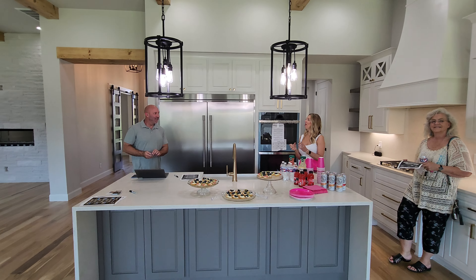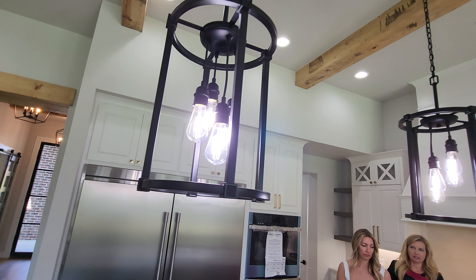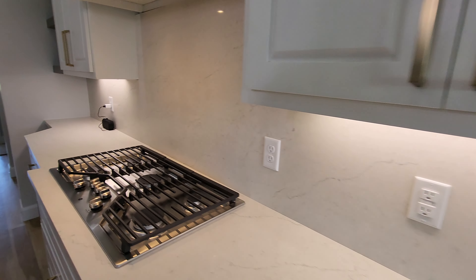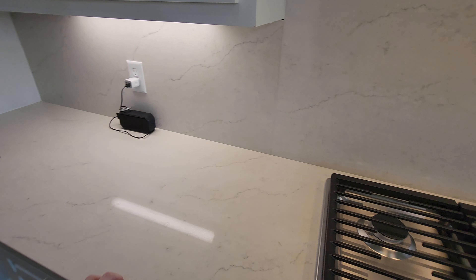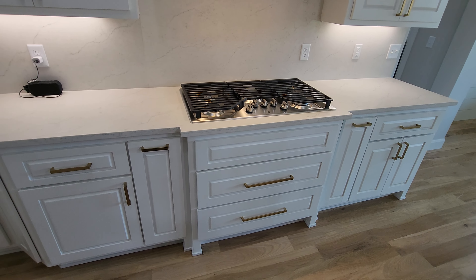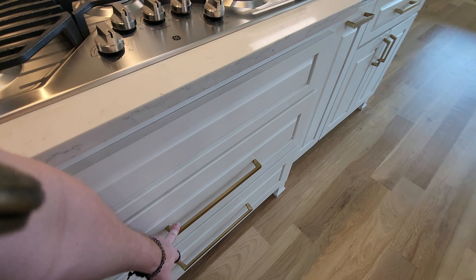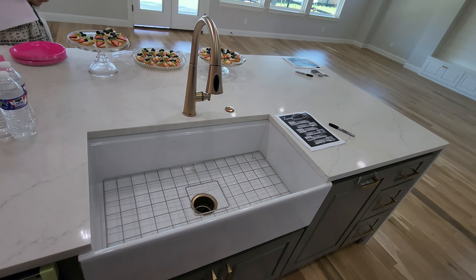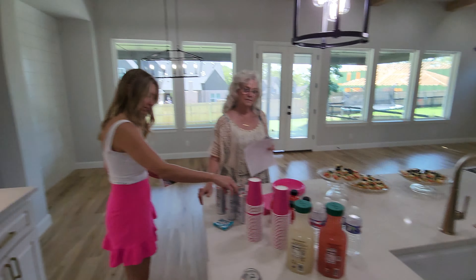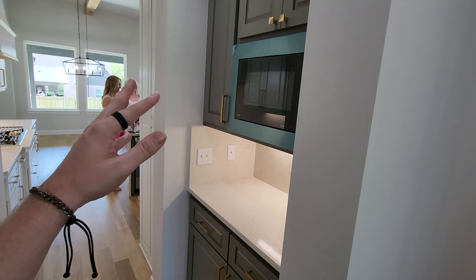Love the kitchen. You've got a combination of pendant lights — the dangly ones and box style. Huge fridge, a gas range, and the countertops are quartz. I like the gold accent on the handles and this gorgeous farmhouse-sized sink with matching hardware. There's also a butler's pantry situation with a microwave.